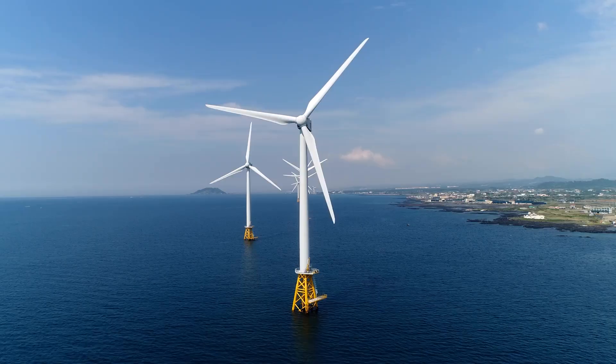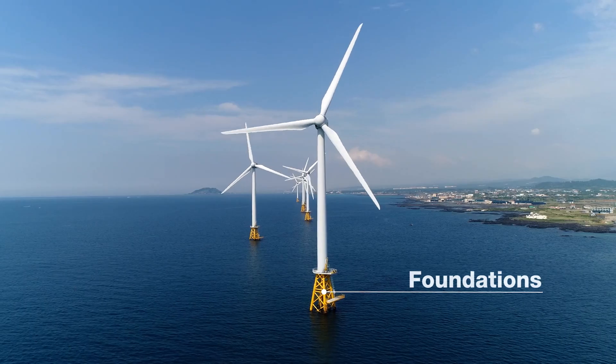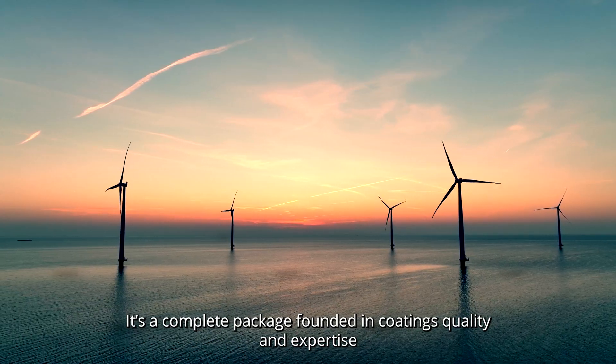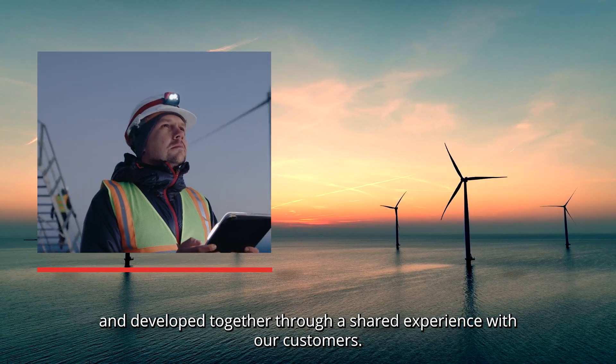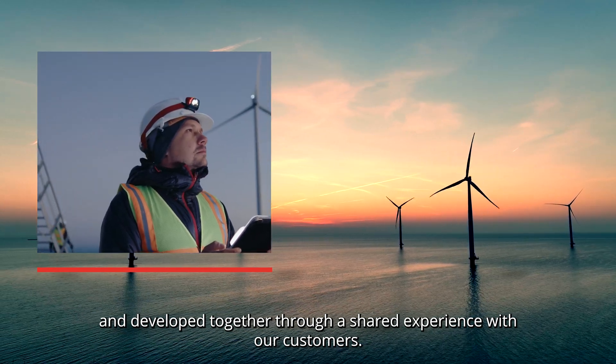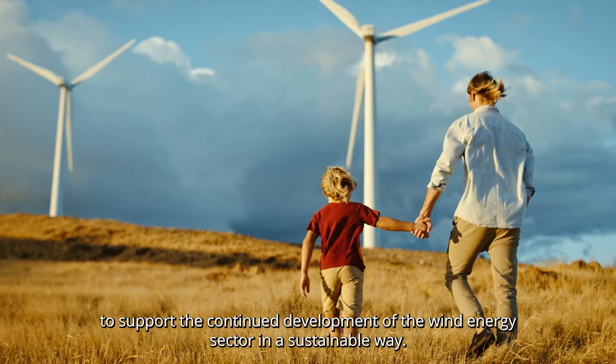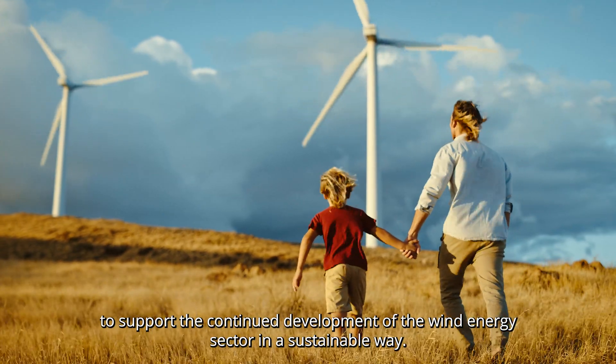Today, our comprehensive portfolio provides consistent high performance, delivering global solutions for every part of wind energy installations, including blades, nacelles, towers, and foundations. It's a complete package founded in coatings quality and expertise, developed together through a shared experience with our customers.